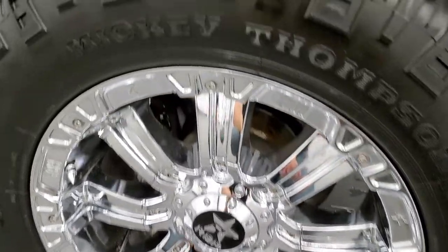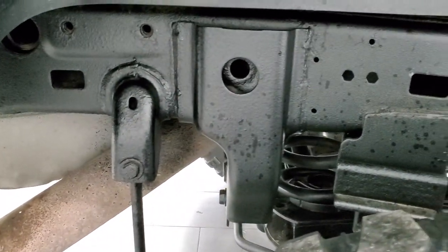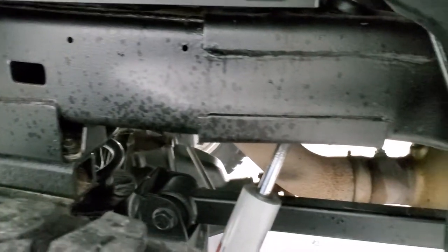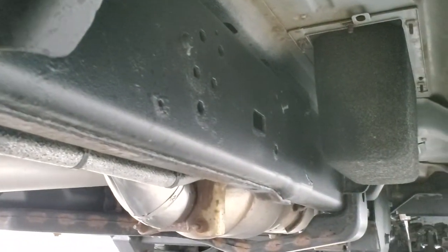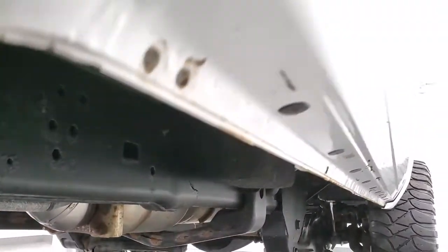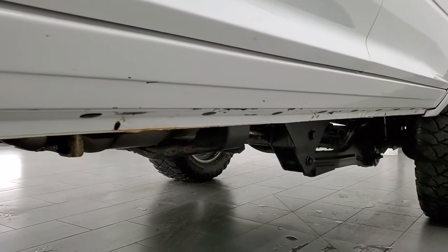The back rim is in nice shape. The back tires have just as much tread as the front tires, and the frame and underbody is in really nice condition. It does have all the remaining factory exhaust and it looks pretty good all the way underneath. The lower rockers and cab corners all look pretty good as well.